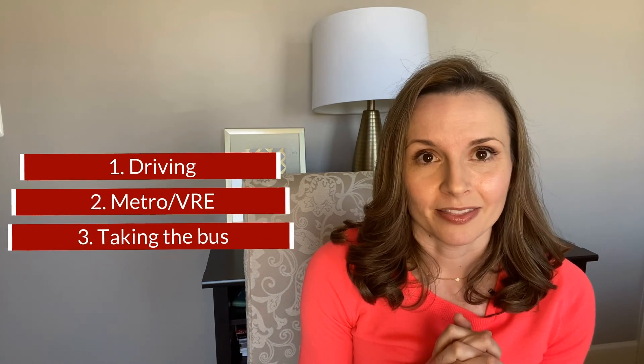When it comes to commuting to the Pentagon, there are several options to get there: driving, taking the metro with the VRE, or taking the bus. If you're driving, our best advice is to live as close as you can to the office while still getting enough space for your family. In the DC area, the closer you get to the city, the less space you're going to get for the price of the home. But if it means your active duty member is going to spend more time at home instead of in traffic, it's well worth it.